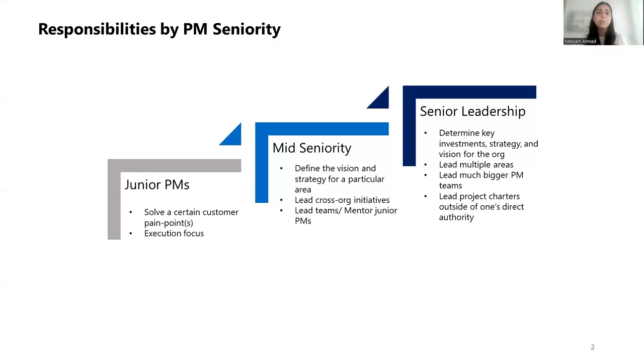As one progresses through their career, at mid-seniority level, one defines the vision and strategy for a particular area they are leading. Many times that involves leading cross-org initiatives, and if someone is interested in people management, they're usually leading teams or mentoring junior PMs. As one progresses further to senior leadership level, one is determining what the key investments are going to be and what the strategy and vision for the entire org really is. There are many areas under them, PM teams are way bigger, and many times it entails leading projects and charters outside their area of direct authority.